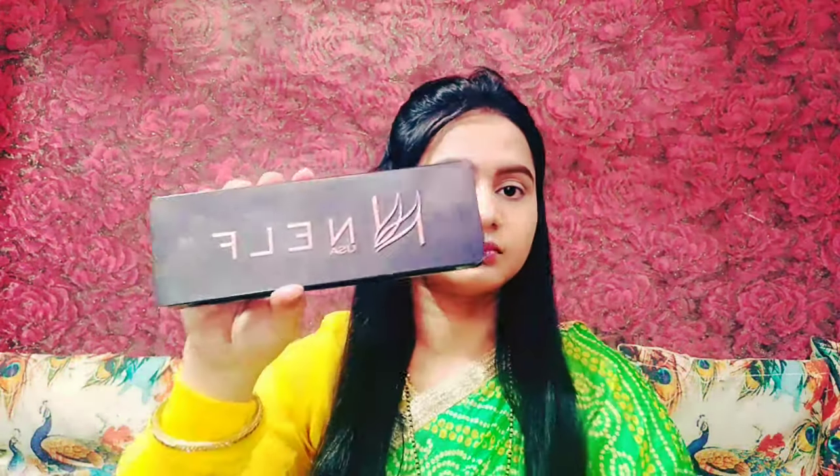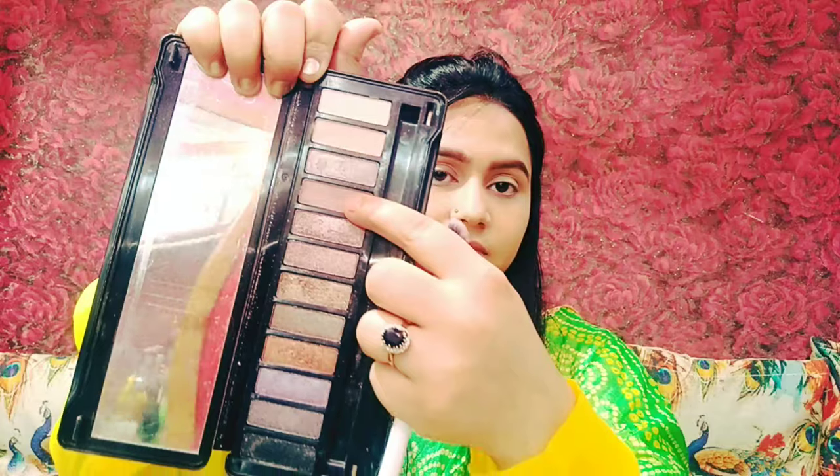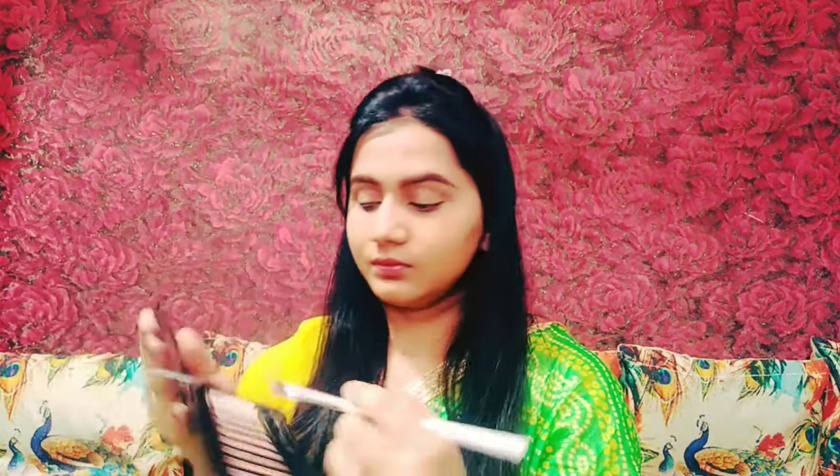I set everything with Huda Beauty BB compact powder. Then for eyeshadow I used the Nels palette — I picked a light brown shade.